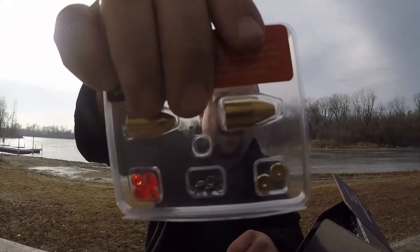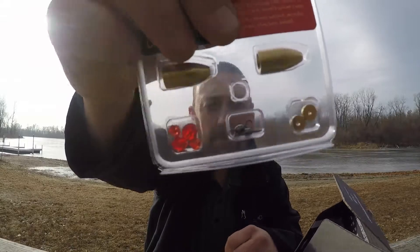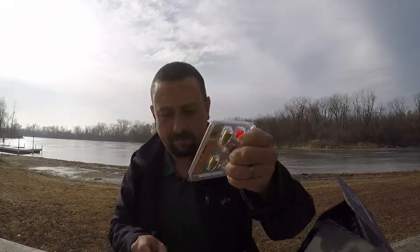Diving in more — Carolina kit. That's nice. Got your glass beads, your swivels, your weights — the whole deal. Half ounce, brass. The actual brass weights, so they're not painted lead. Carolina kit: $3.00. That's cool. I'm sure there's something else to go with it.